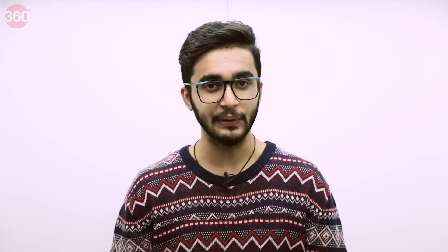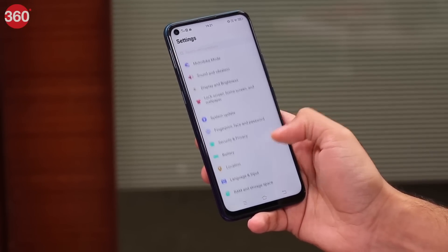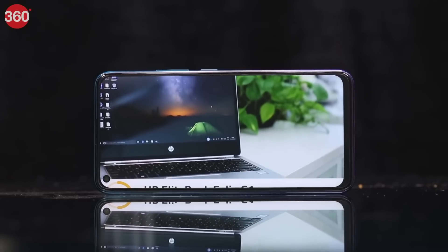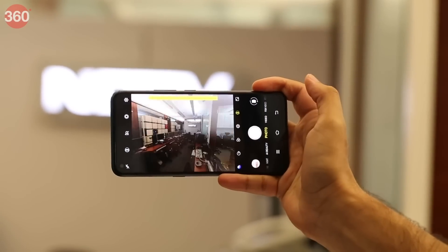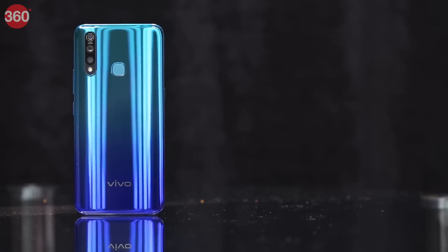The Vivo Z1 Pro turned out to be a great smartphone to headline the company's online-only portfolio. It sports an eye-catching glossy design with a gradient finish. Battery life is one area where the Vivo Z1 Pro really shines — it can easily last over a day and a half even with extensive 4G usage, streaming video, playing games, and taking photos. It also lasted an impressive 18 hours and 32 minutes in our HD video loop test. This smartphone takes good photos with nice colors and a lot of detail, and images taken in low light also turned out good with limited noise and decent colors. Vivo offers three variants: 4GB RAM with 64GB storage, 6GB RAM with 64GB storage, and 6GB RAM with 128GB storage. We recommend going for the top-end variant.